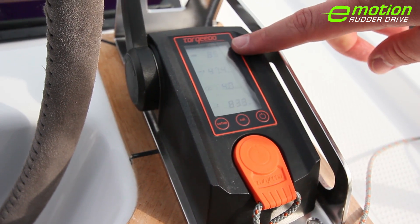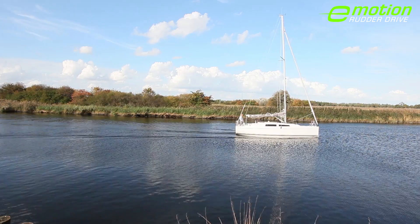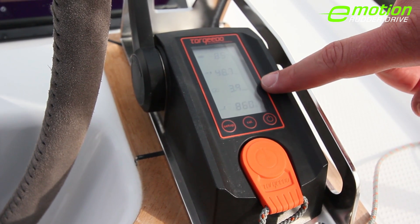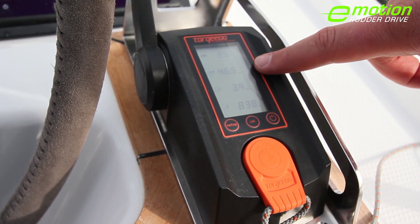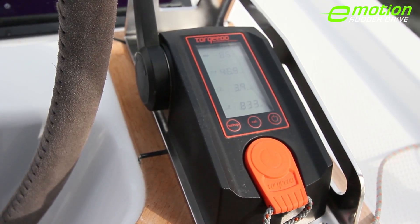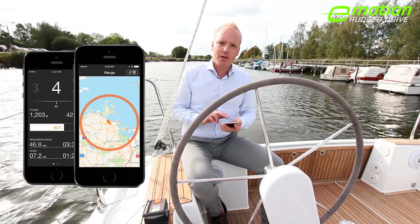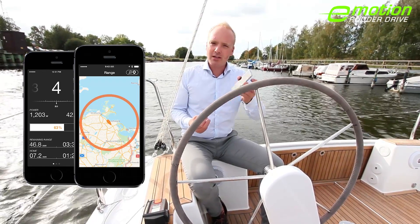The display shows the battery status, the current consumption, the speed as well as the range. Talking about range, at the current speed of 4 knots, the boat will still go around 50 nautical miles, which is plenty for most sailing territories. The comfortable Torqeedo app brings all that information onto your mobile device and gives you really nice visuals which show you the remaining range.